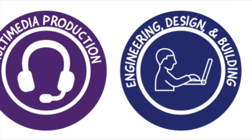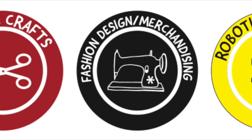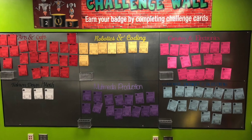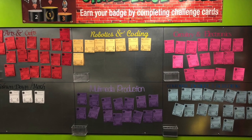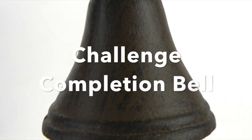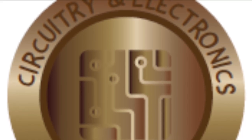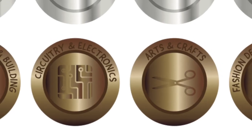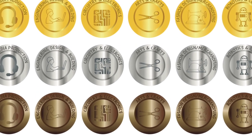Here are the six categories: Multimedia Production, Engineering Design and Building, Circuitry and Electronics, Arts and Crafts, Fashion Design and Merchandising, and Robotics and Coding. The challenge wall is color coded, and so is the entire Makerspace. Each challenge card is worth one point. When you complete a challenge, you'll submit a picture or video to Schoology, which will keep track of your points. Once you've submitted your completed challenge to Schoology, you'll get to ring the challenge completion bell and get a piece of candy. Complete five challenges in each category for a bronze digital badge, ten for silver, and fifteen for gold. You can earn badges in all Maker categories, visible on Schoology and in the School Info app under your ID.